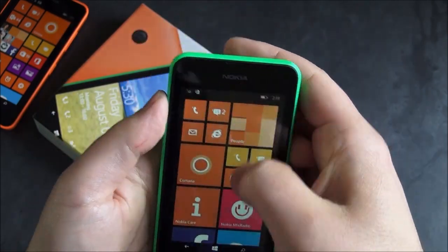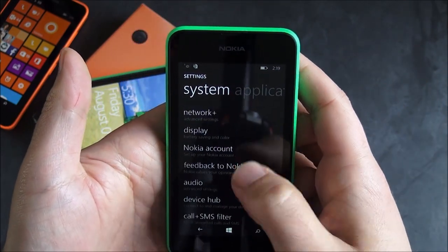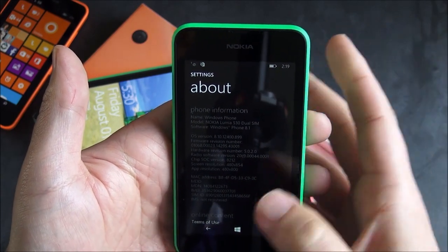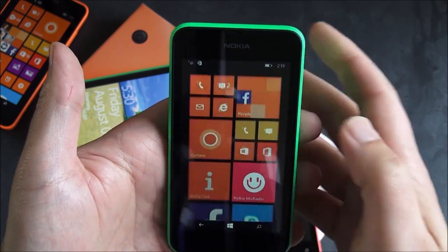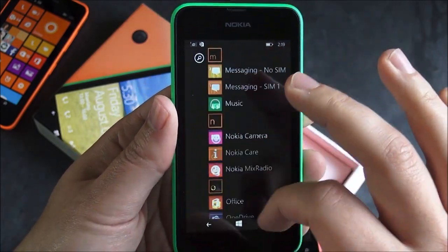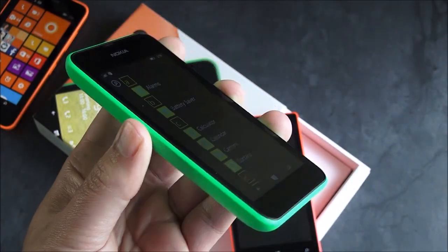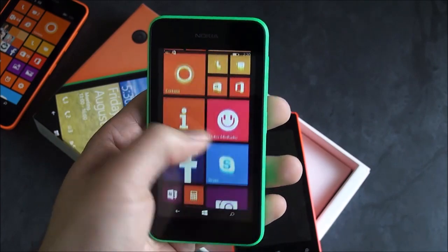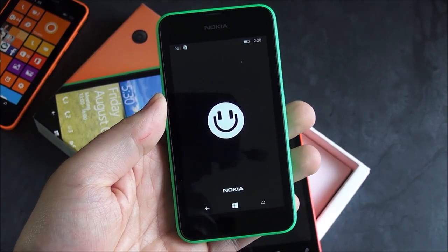The dual SIM should be really good for emerging markets. Going into settings, even though this is running a Snapdragon 200, it is running Windows Phone 8.1 with Lumia Cyan on board. Even with a 1.2 GHz quad-core, this is actually pretty zippy. It actually feels really nice — you can make a good argument that 8.1 started off a little rough on these 512 megabyte devices, but with the recent updates and the Lumia Cyan firmware, it handles very, very well. I'm actually pretty impressed with how quick some of this feels while scrolling around, which is better than the previous devices.